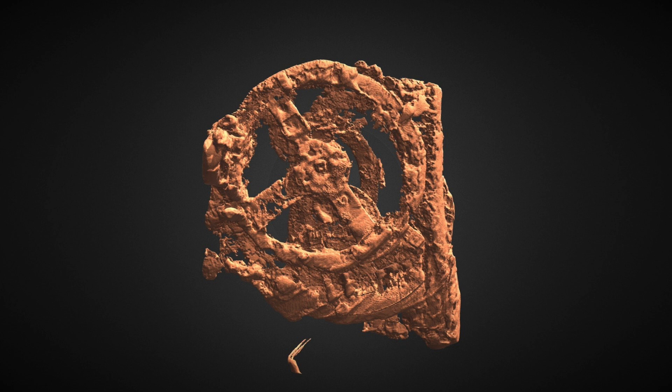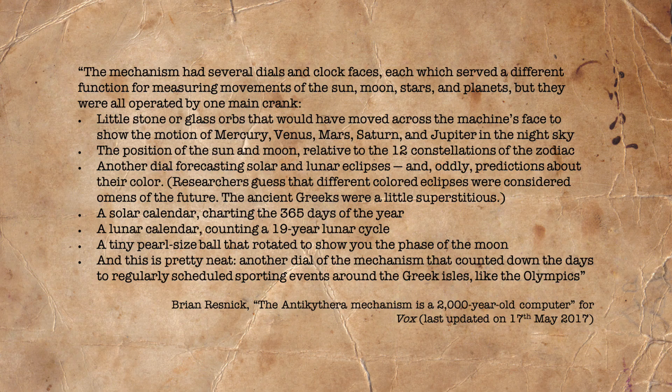For an explanation of how this mechanism may have worked, Brian Resnick lays it out the most clearly in his article for Vox online. He says: the mechanism had several dials and clock faces, each of which served a different function for measuring movements of the sun, moon, stars and planets, but they were all operated by one main crank. Little stone or glass orbs that would have moved across the machine's face to show the motion of Mercury, Venus, Mars, Saturn and Jupiter in the night sky. The position of the sun and moon relative to the 12 constellations of the zodiac. Another dial forecasting solar and lunar eclipses, and oddly, predictions about their colour.